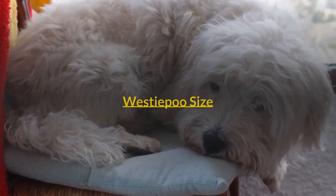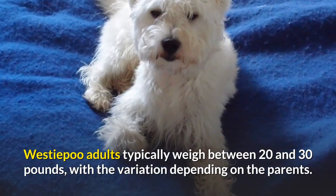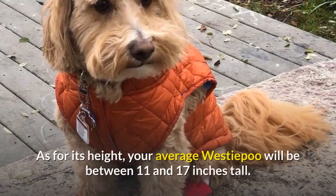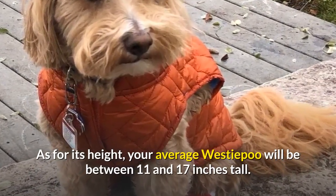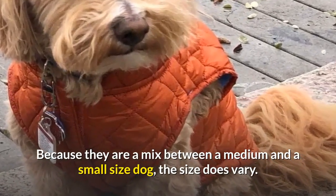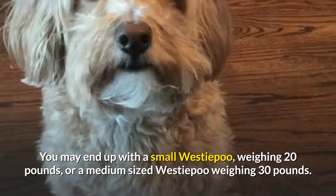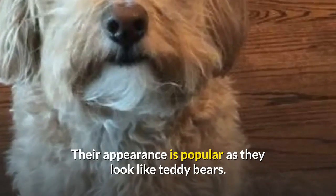Westiepoo Size. Westiepoo adults typically weigh between 20 and 30 pounds, with the variation depending on the parents. Toy Westiepoos are naturally on the lower end of this scale. As for its height, your average Westiepoo will be between 11 and 17 inches tall. Because they are a mix between a medium and a small-sized dog, the size does vary. You may end up with a small Westiepoo weighing 20 pounds, or a medium-sized Westiepoo weighing 30 pounds. Their appearance is popular as they look like teddy bears.